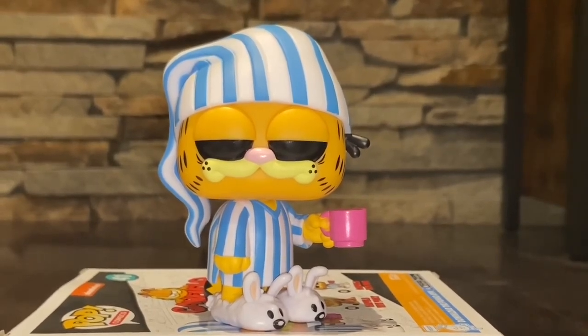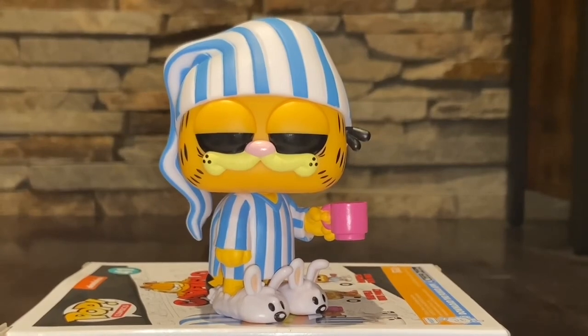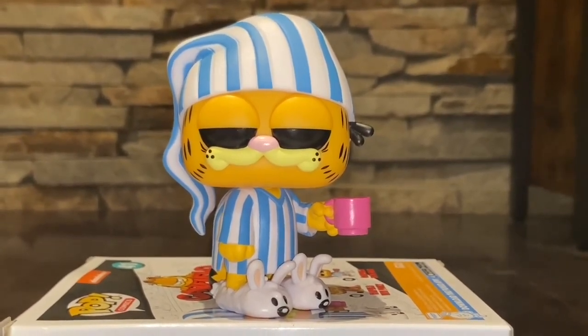So these are some Garfield collectibles we recommend adding to your collection. Thanks for watching, and we will see you guys in the next video. Take care.